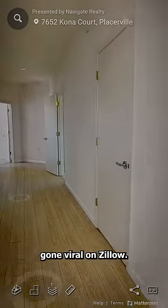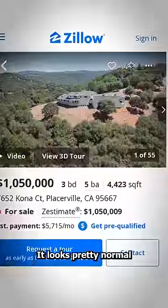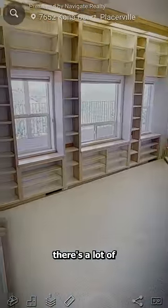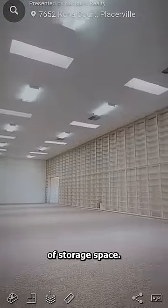This house has gone viral on Zillow, and the reason why is kind of creepy. It looks pretty normal at first glance, but once you get inside, you notice there's a lot of storage space. Like an ungodly amount of storage space.